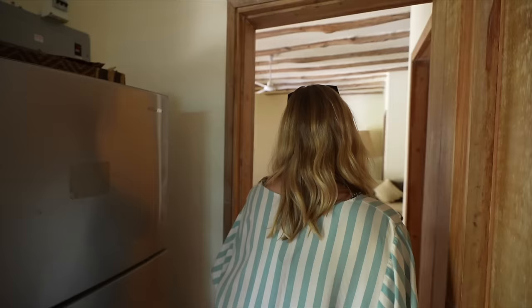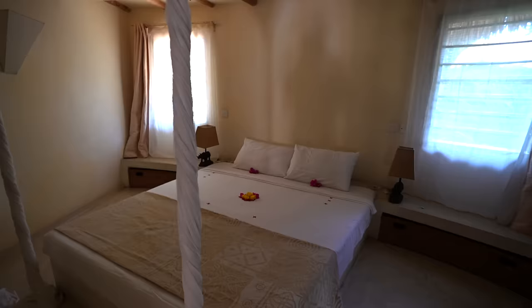This here is just the same copy-paste as the room we just saw. So downstairs: two rooms, living area, kitchen.